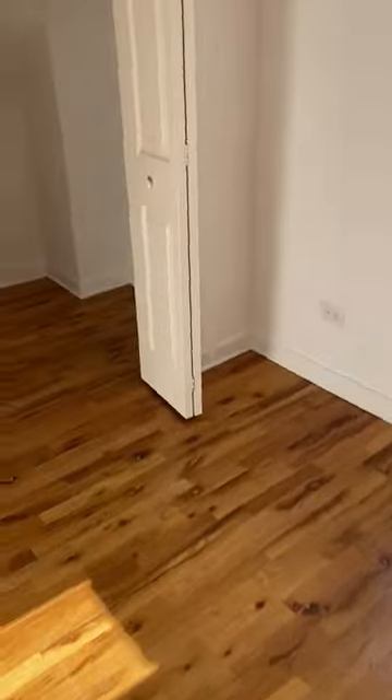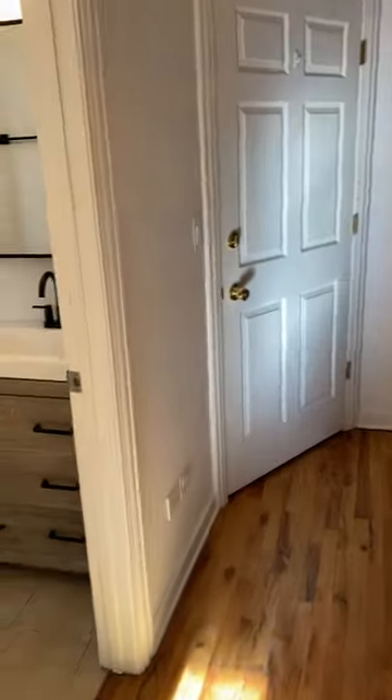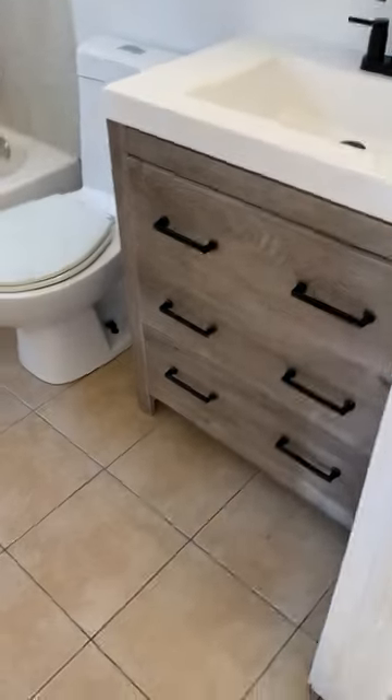Good size bedroom. Could definitely fit a king, queen, nightstand, dresser. A lot of closet space, bathroom vanity.